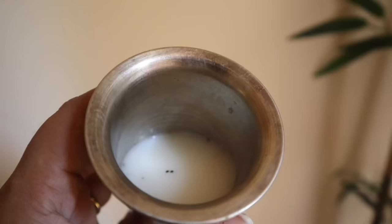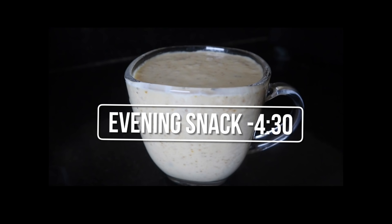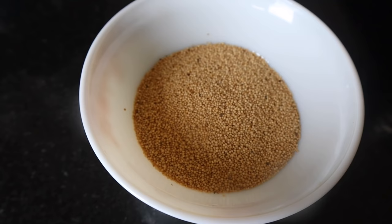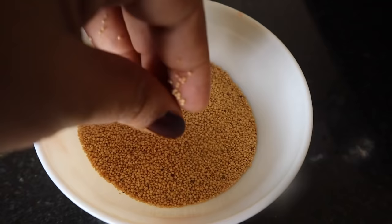I give her about half an hour to 45 minutes for lunch. Then the evening snack should be healthy, so I boil it well.